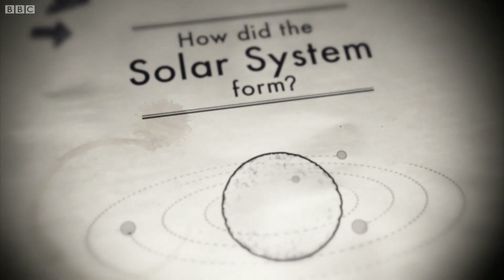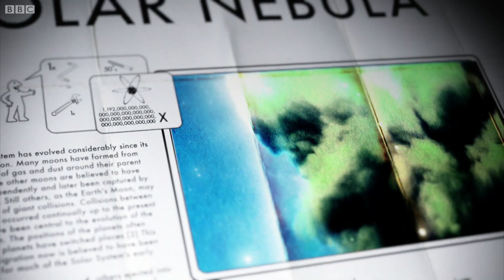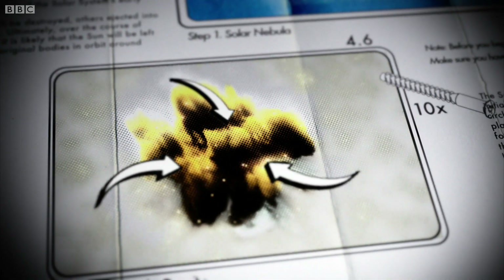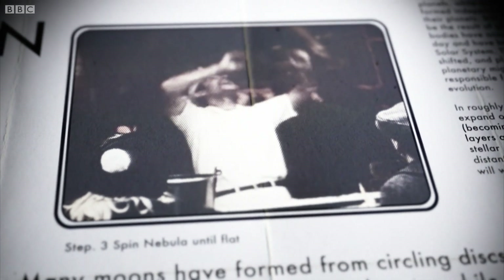How did the solar system form? Our solar system began life as a huge cloud of gas and dust called the solar nebula. About 4.6 billion years ago, this giant cloud started to coalesce under the force of gravity. It also began to spin itself into a flattened disc shape.